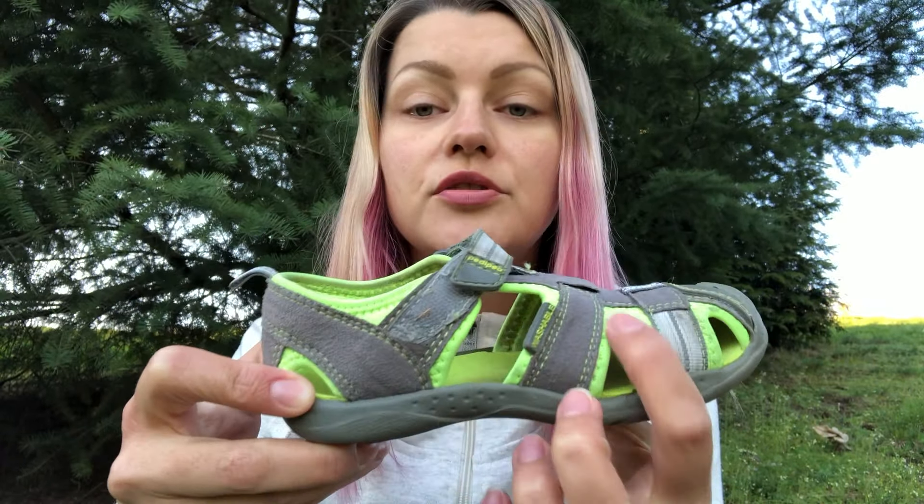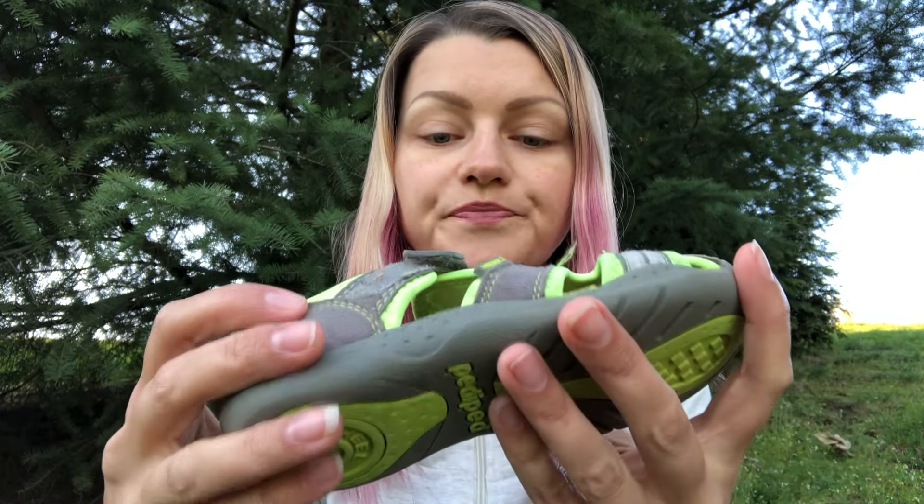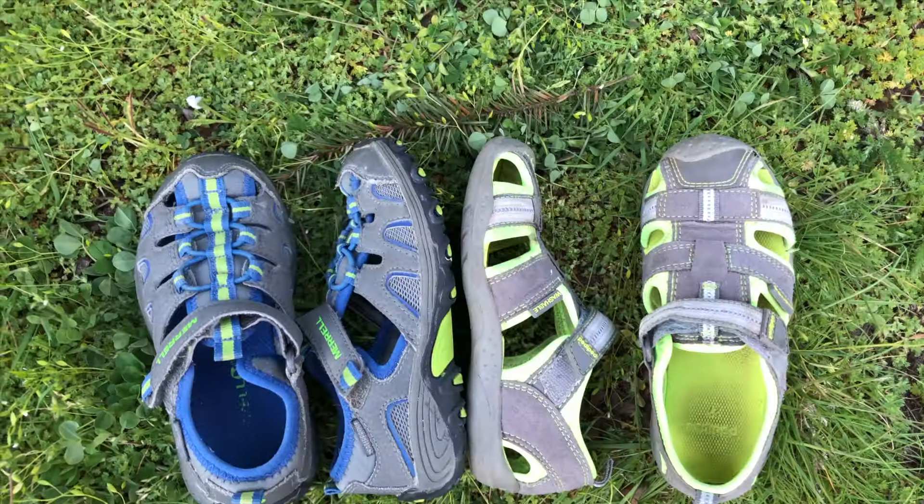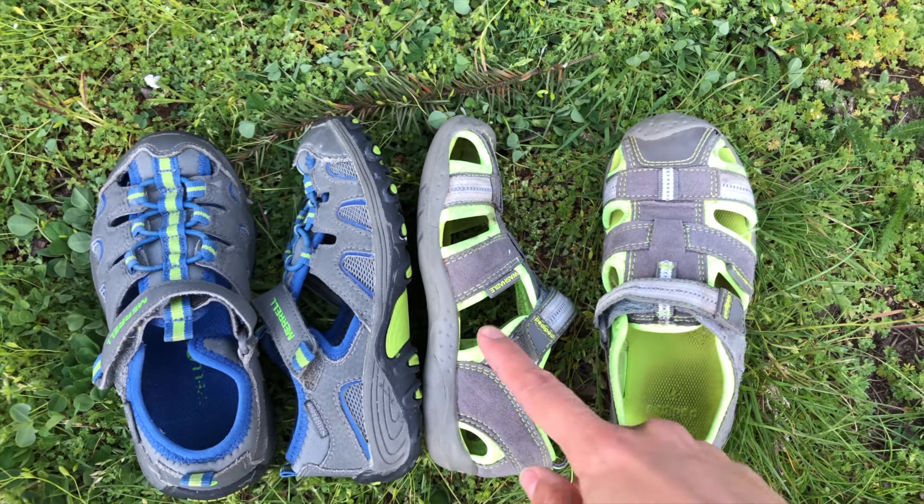I'm going to show you another shoe we bought last season that we ended up not really wearing. You see these holes in the sandals — they go all the way to the base of my son's foot with no cover, so sand, rocks, and little pieces of wood would get into the shoe constantly. This is not a good option — don't make this mistake, we made it once, never again. Holes covered with nets is the way to go if you are purchasing summer hiking shoes for the woods.